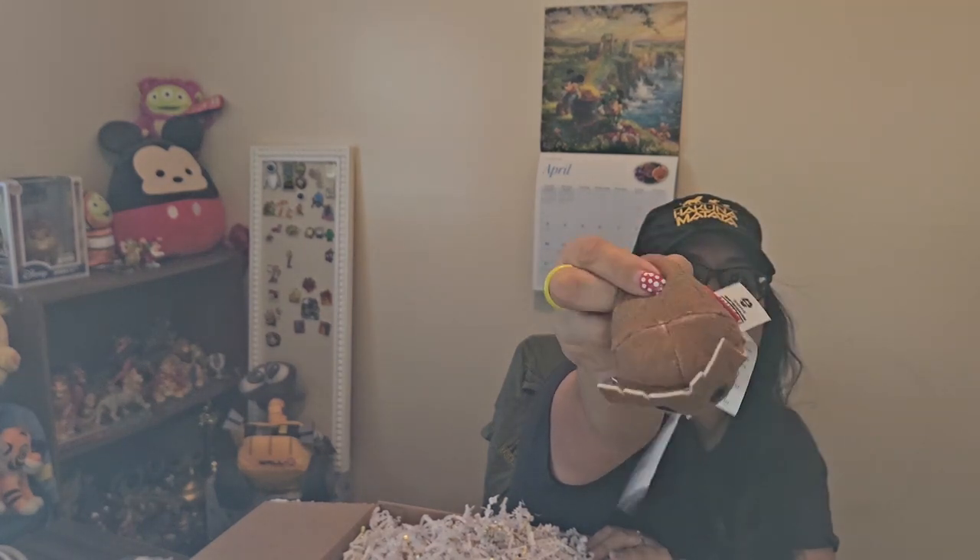I feel something squishy. I think this is Groot — it's like a little plush. Magic at Your Door, what's going on? I don't know what that is — it's like a squish thing. I'm assuming this is Groot; I did tell them I like Groot. It says Marvel on it, but it doesn't really look like Groot unless it's like a seedling.